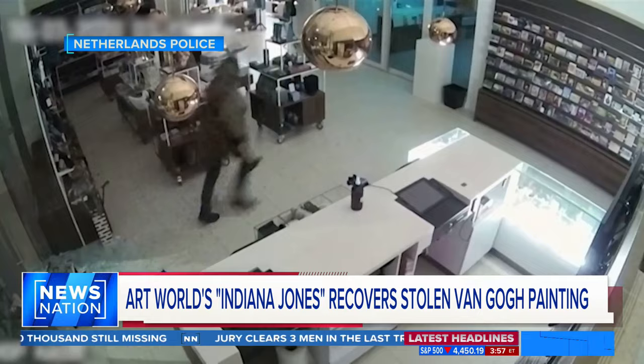The stolen painting was taken in a brazen smash and grab from the Singer Loren, a small museum in the Netherlands, where the painting was on loan from the Groninger Museum during the COVID lockdown.